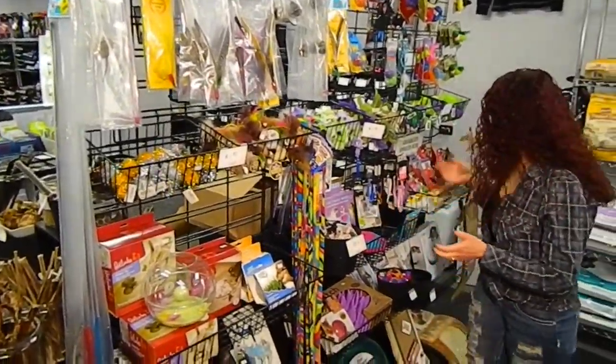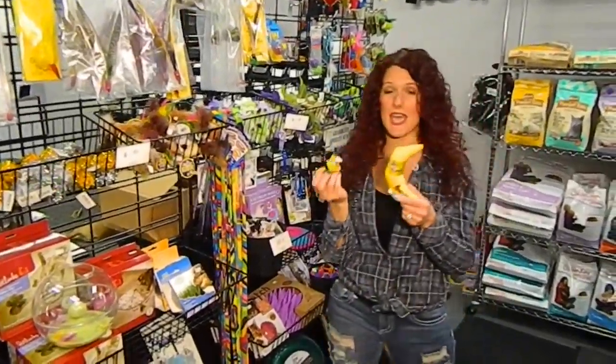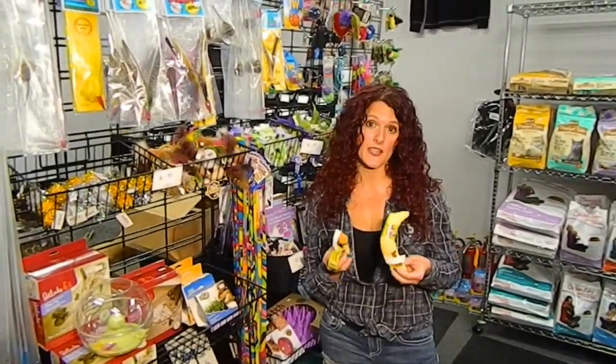Another one that we have that cats absolutely love is our amazing catnip. Our catnip is 100% organic and it only uses the buds, so it lasts much longer and cats like it a lot better.